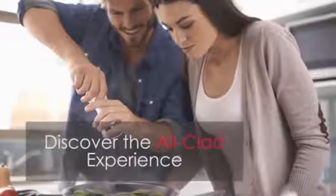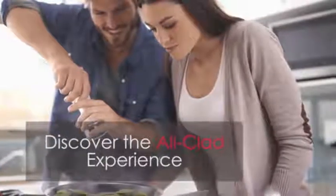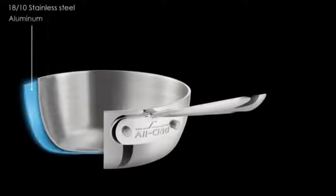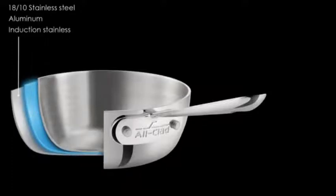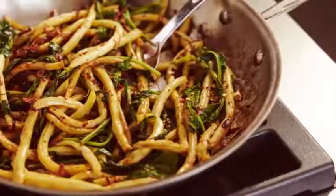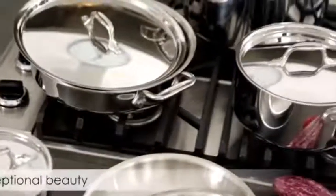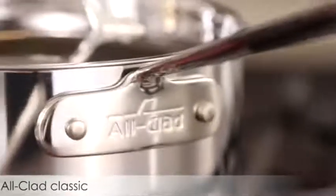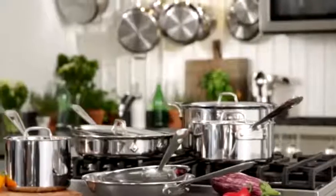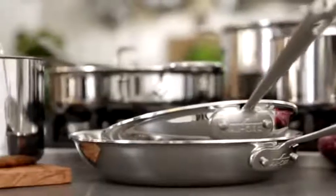Discover the All-Clad experience with Stainless, a classic and popular choice for anyone who loves to cook. This 3-ply bonded cookware features a thick aluminum core to quickly conduct heat, combined with stainless steel that helps distribute that heat evenly for better results. It's perfect for all types of cooking. With the exceptional beauty of polished steel, straight sides that are an All-Clad classic, and heat-resistant stainless handles, the Stainless collection is as functional as it is attractive.